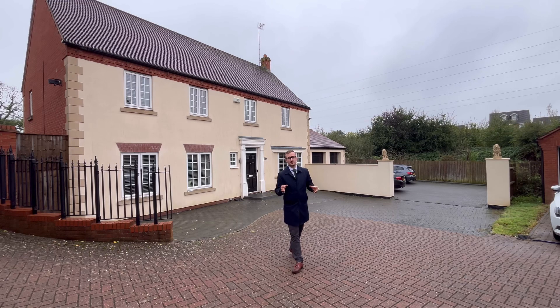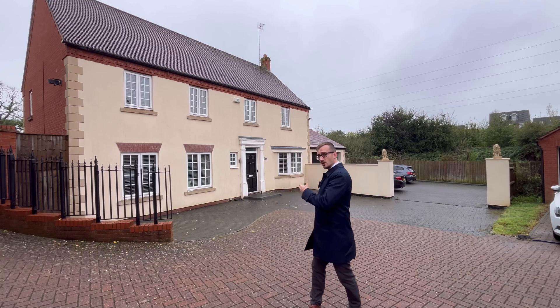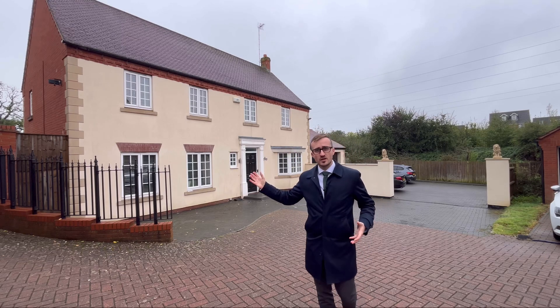Today you join me at a real rarity. This 5 bedroom detached home here in Coton Meadows has loads of parking, a large garden and is not overlooked at all. Welcome to Long Hassocks.